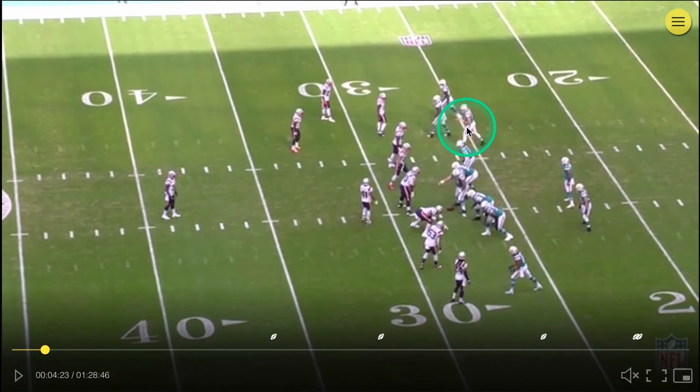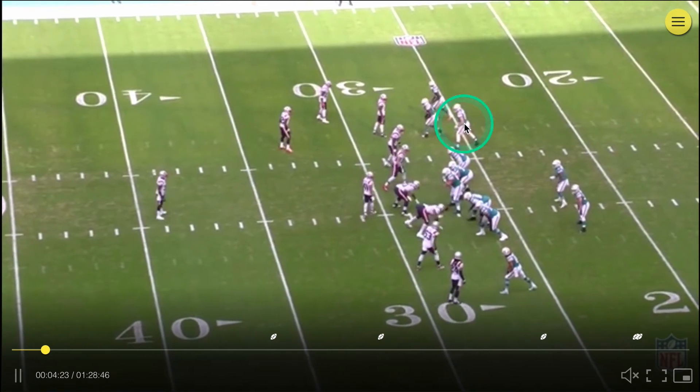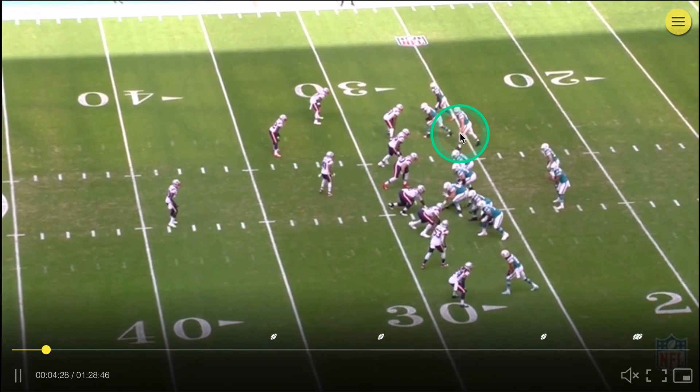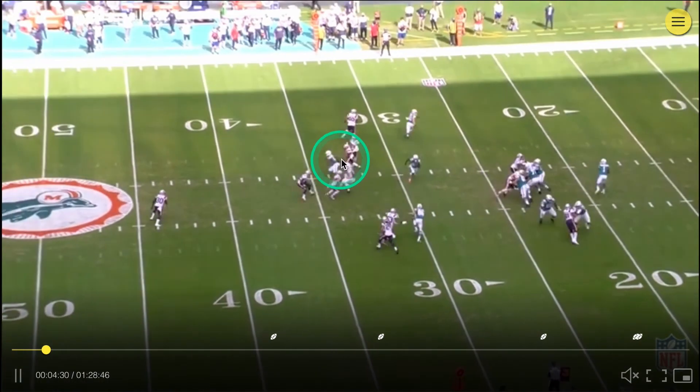I just want to look at Shaheen here, who runs his route really well and sits in the zone. He runs his curl at eight yards and sits in the zone between the defenders.